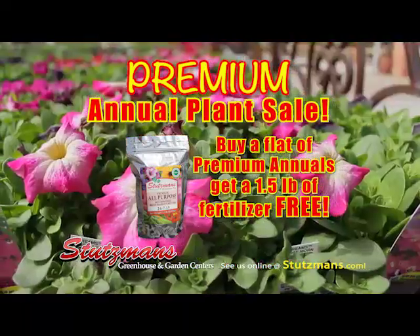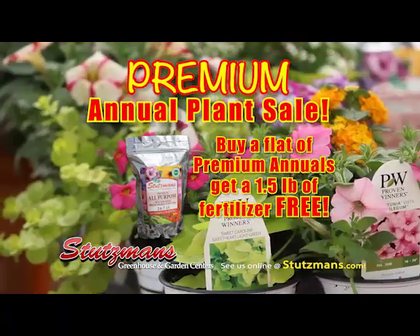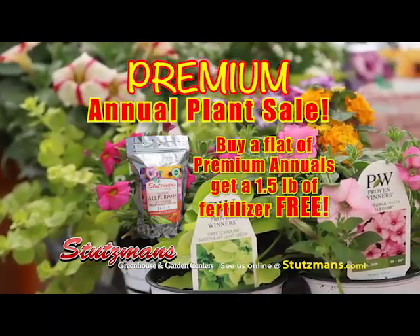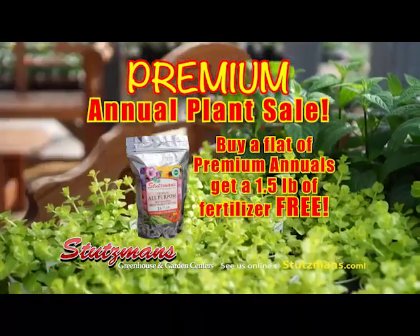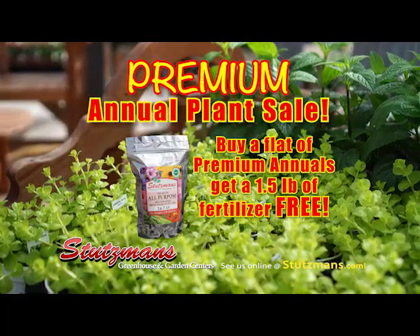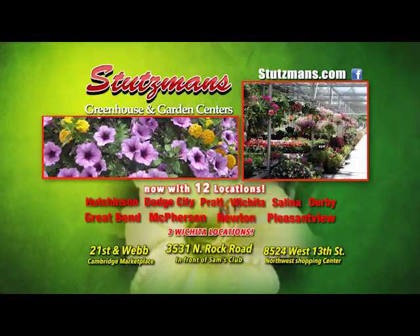And the varieties that we grow, the genetics are all really suitable for our climate here. Just purchase 10 — a simple flat — and it will give you a bag of the Premium Fertilizer that we have in our own label here. That's the Premium Annual sale going on right now at Stutzman's. Be sure to visit one of the 12 locations nearest to you or visit stutzman's.com.